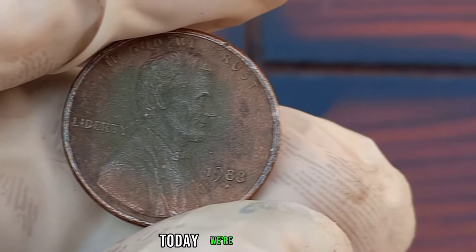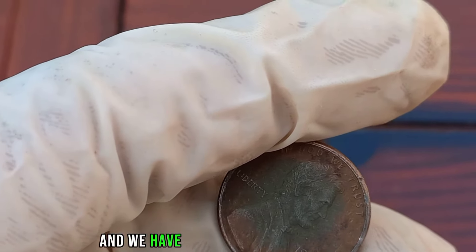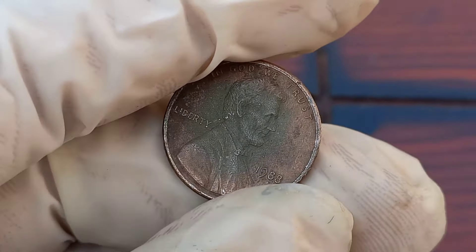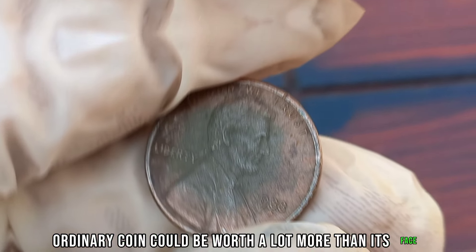Hello everyone, and welcome back to Old Coins Prices today. We're diving into the fascinating world of coin collecting, and we have an exciting topic to explore: the 1988 Liberty 1-cent coin. You might be surprised to learn that this seemingly ordinary coin could be worth a lot more than its face value.